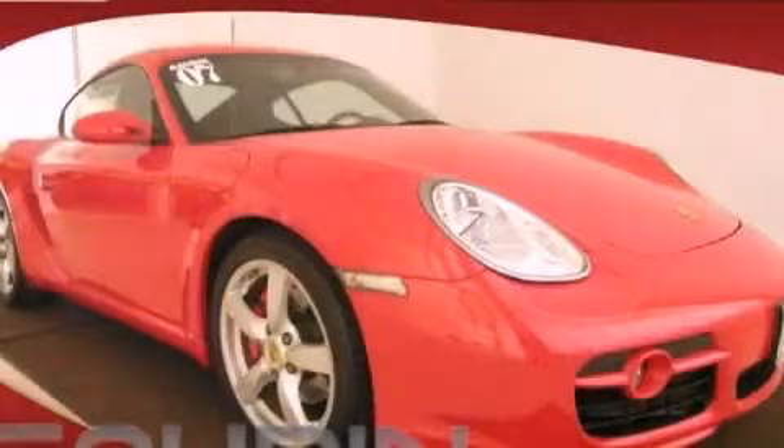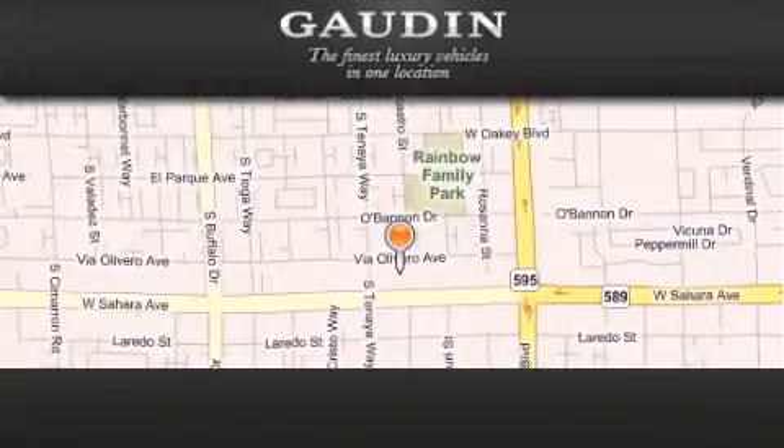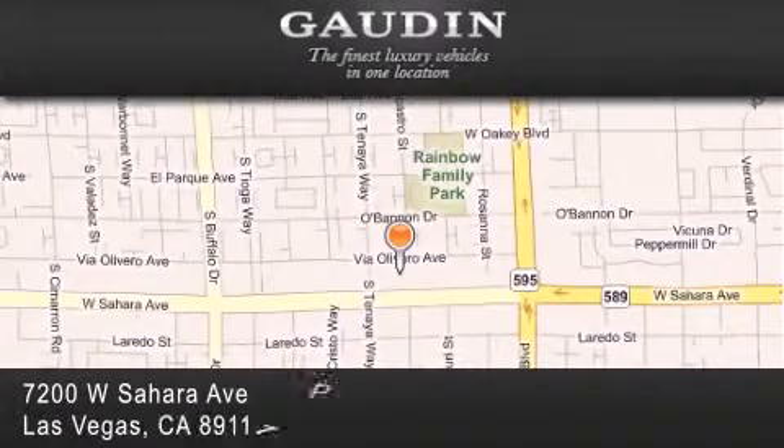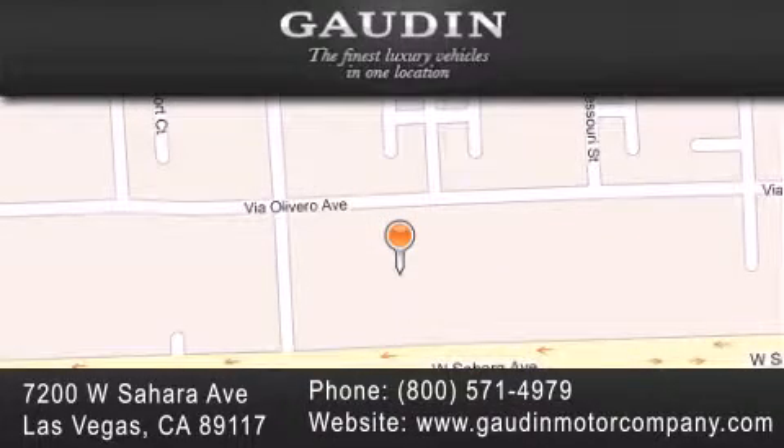Contact us today and schedule your opportunity to see this automobile in person. Gowden Motor Company is located at 7200 West Sahara Avenue in Las Vegas. Our goal is to exceed all of your expectations to ensure that you'll return for future visits.